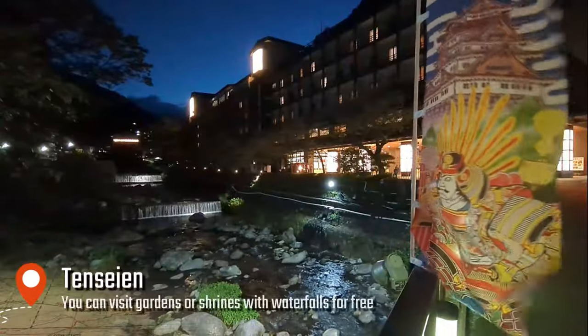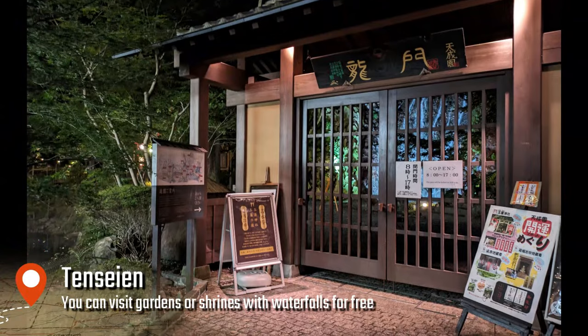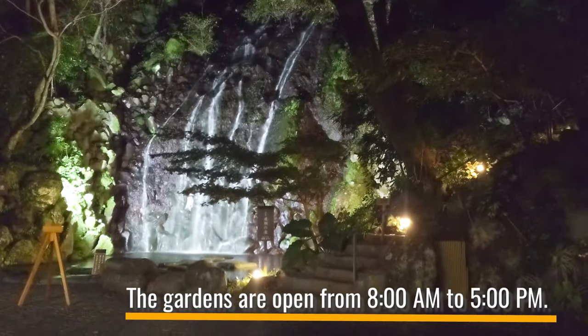About a 15-minute walk from Yumoto Station, you'll find a ryokan called Tensei-en. Inside, there are waterfalls and shrines to explore. You can visit for free between 8 am and 5 pm.